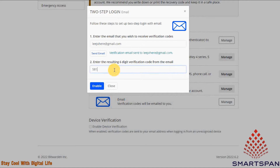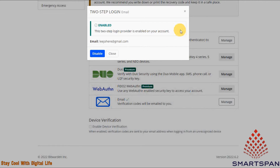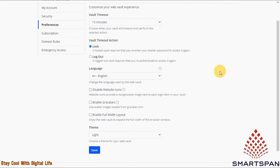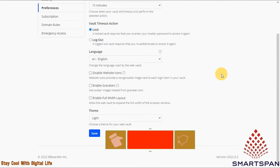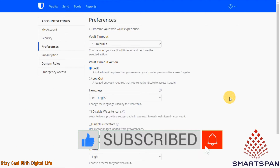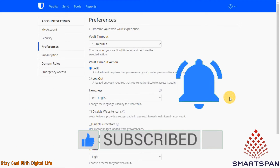You can upgrade to Bitwarden's paid premium plan for just $10 per year. Upgrading adds support for extra security tools, including multi-factor authentication, password vault analysis, and password health checks. The premium plan also features one gigabyte of encrypted storage space and emergency access, which lets you designate an emergency contact who can access your account if required.